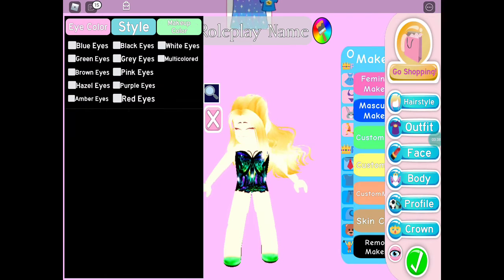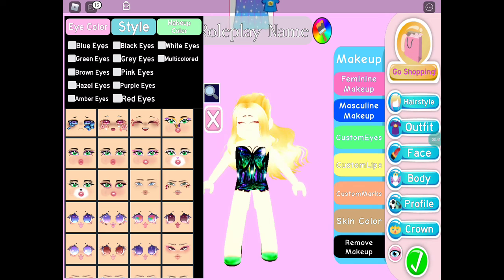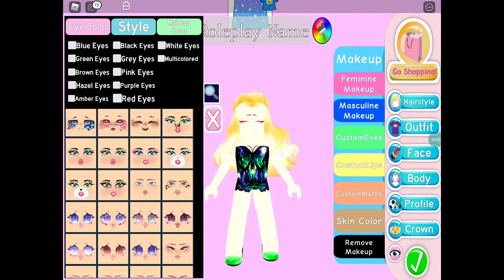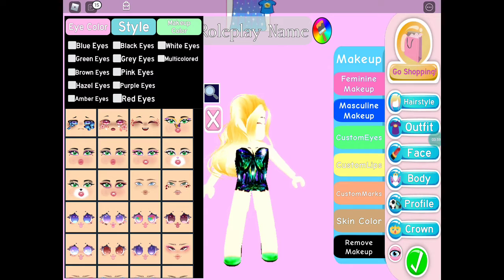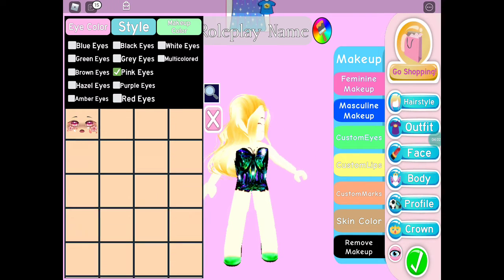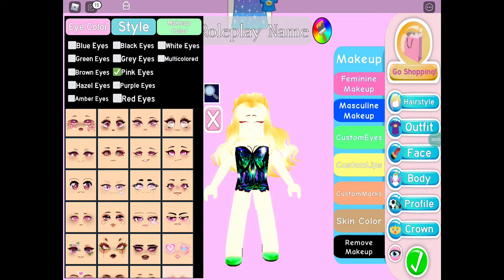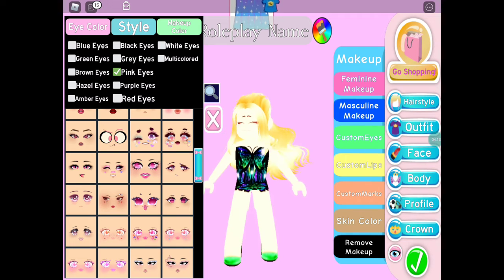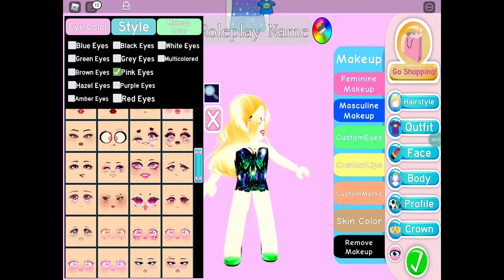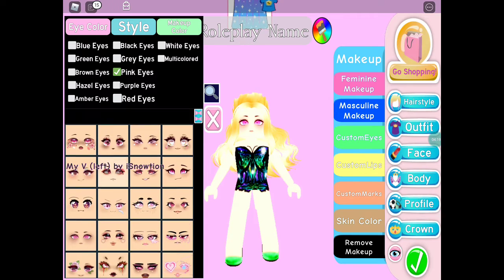Now it's time for the face. There are 12 colored eyes. Alexa, pick a number between 1 and 12. She said 8, which is pink eyes. My favourite color is pink so I think it'll look good. Some of the pink faces are quite big though, so that would be a bit of a hard one.